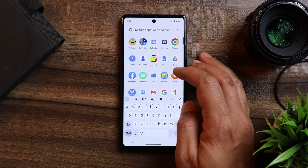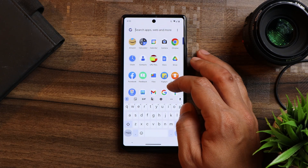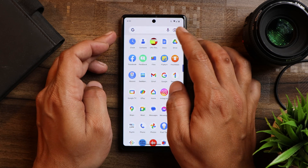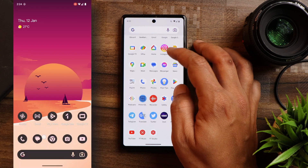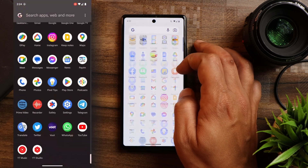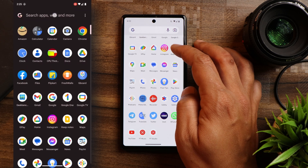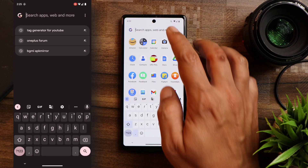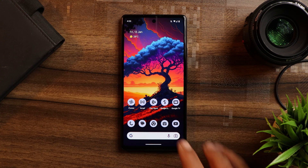Moving on to the app drawer, there is a change: if you open it and scroll down, the animation changes and you get to see a voice icon, camera icon, and a Google icon on the left-hand side — which wasn't the case on the previous build. Also, if you scroll down in the app drawer, the keyboard pops up automatically again, so you don't have to repeatedly tap the search bar to access the keyboard.